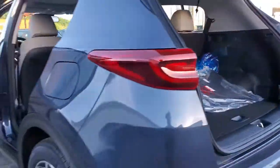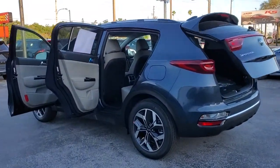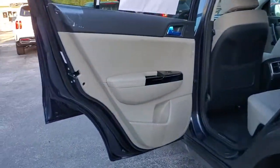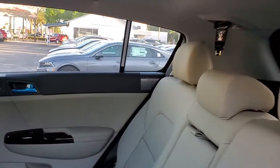These are just some of the great options this vehicle comes with: power liftgate, electronic stability control, trip computer, power windows, bucket seats, wheel locks, four-wheel disc brakes, and power steering.